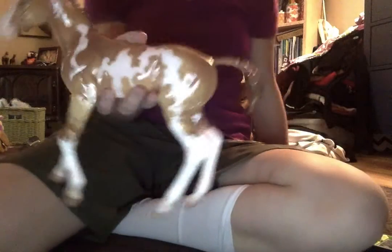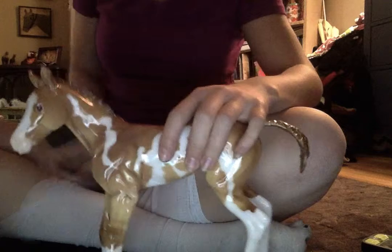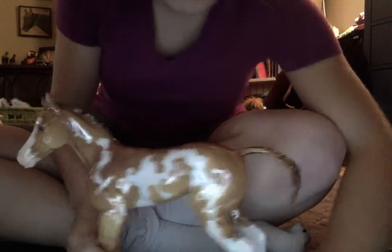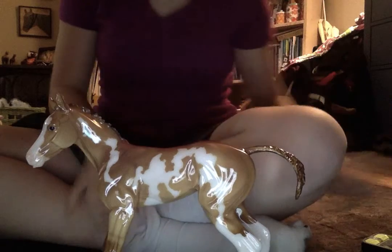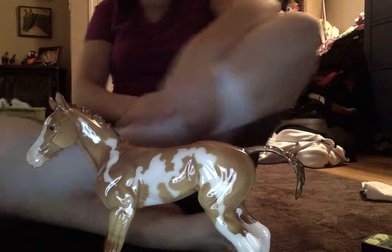Hey guys, Crazy for a Lot here, and today I'm going to show you one of my next favorites on my list of Breyers that I received in 2014.